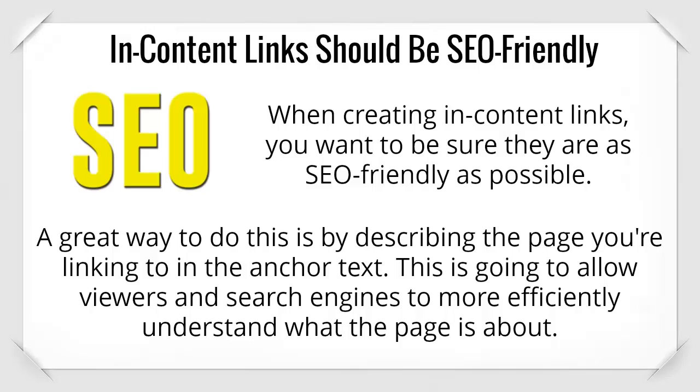When creating in-content links, you want to be sure that they are as SEO friendly as possible. A great way to do this is by describing the page you're linking to in the anchor text. This is going to allow viewers and search engines to more efficiently understand what the page is about.